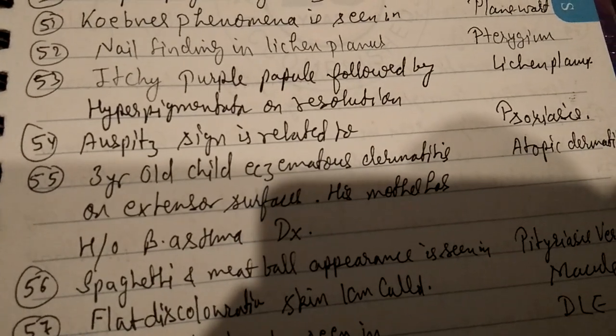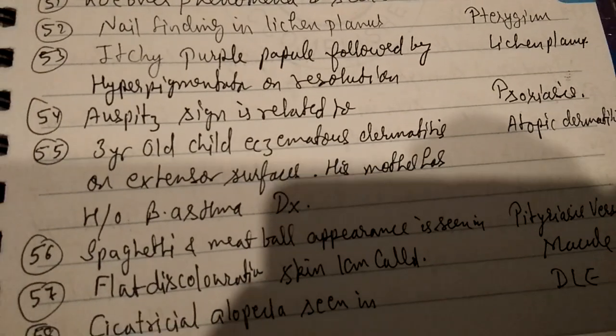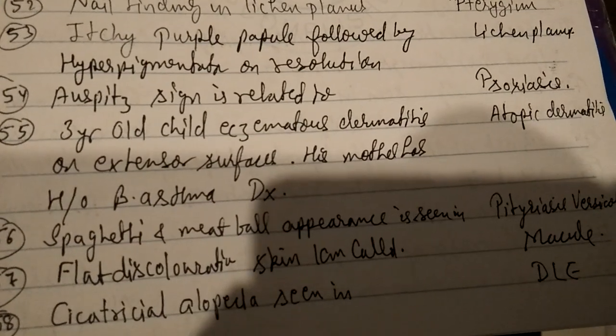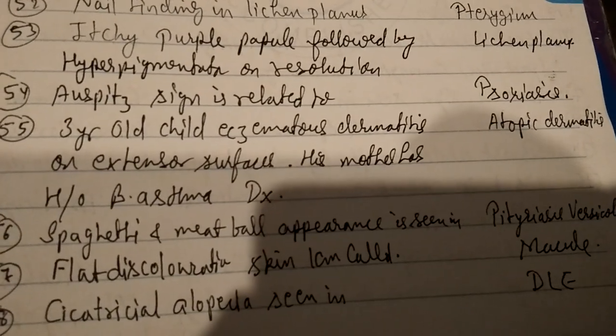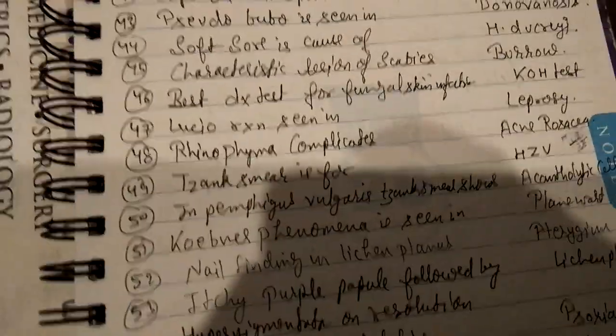Spaghetti and meatball appearance is seen in pityriasis versicolor. Question 57: flat discoloration of skin under one centimeter is called a macule. Question 58: cicatricial alopecia is seen in DLE — discoid lupus erythematosus. This is the third part.